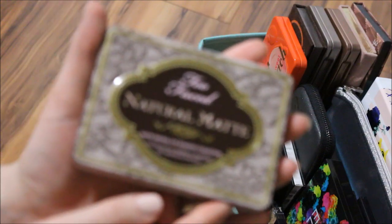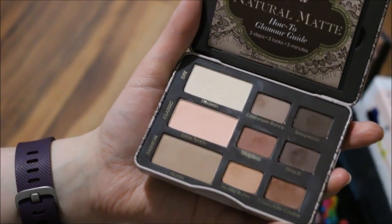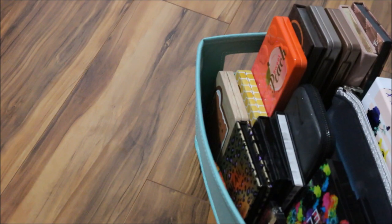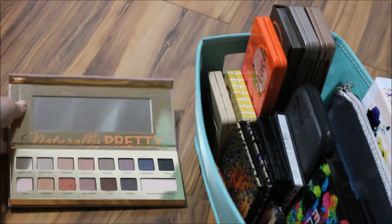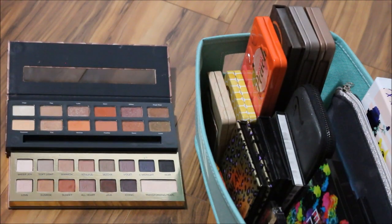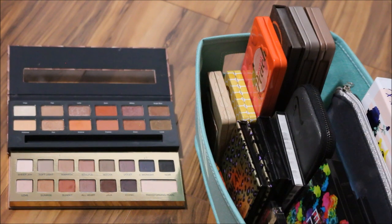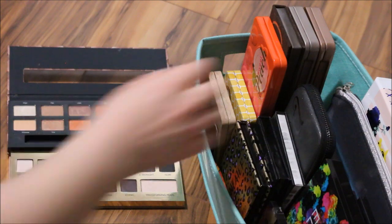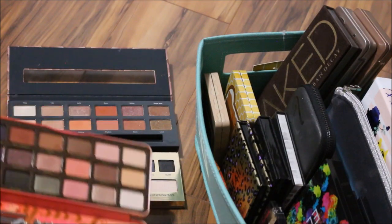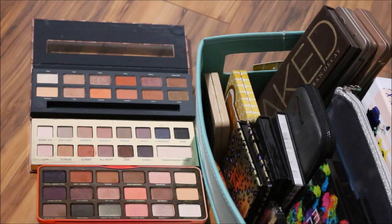I'm going to throw in my Too Faced Natural Matte Palette because it's just easy to use and will give me so many things to play with. I also want some warm colors — I'm debating between my 8 Cosmetics palette, my Ulta palette, and the Jenny Fox Miss Fabulous Palette. I'm also wondering about my Sweet Peach palette, though they're very similar.